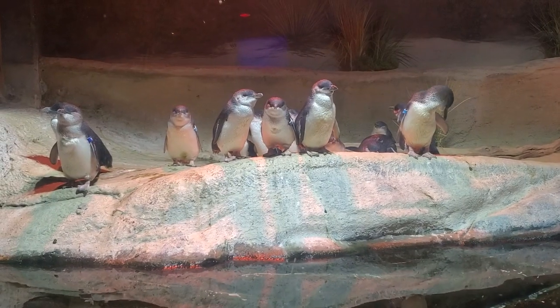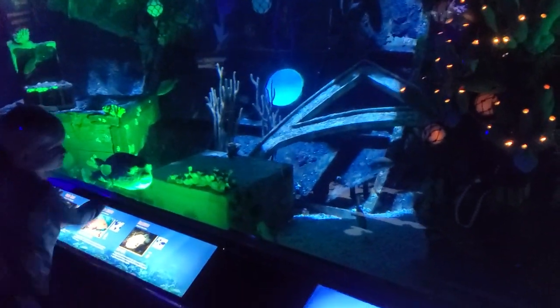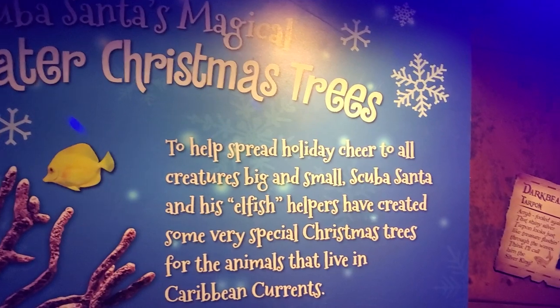The blue penguins — they're all very cute. They're cool. Fish and an underwater tree. Oh my gosh, look at the big puffer down there. He's so silly. Scuba Santa's magical underwater Christmas tree.